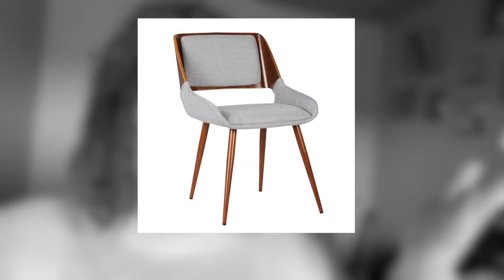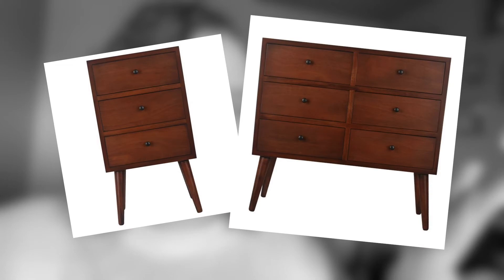It doesn't sit right. I put it together exactly how the instructions said but it wobbles. I think they mislabeled the legs. I was right — they sent me the wrong leg. I talked to customer service and they sent me a new one, so it doesn't wobble anymore. I actually really like this chair. I did end up returning the dresser and the bedside table though.